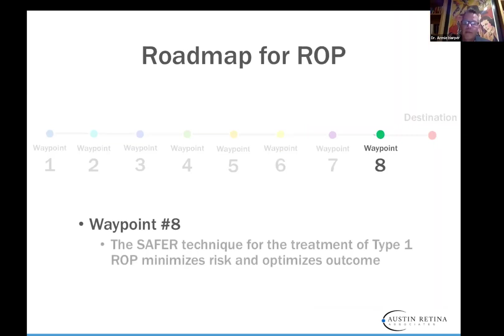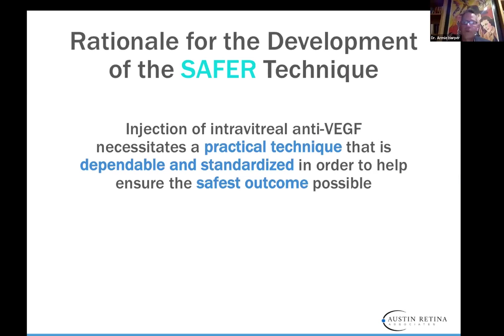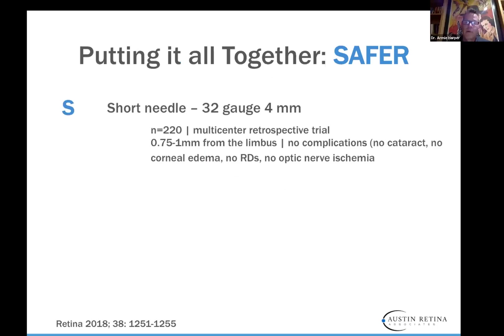Waypoint eight: this is a SAFER technique published in a paper in OSLI. The SAFER technique for treatment of type 1 ROP minimizes risk and optimizes outcome — we were trying to develop a technique where everyone can take care of these babies super safely. The injection of intravitreal anti-VEGF necessitates a practical, dependable, and standardized technique to ensure the safest outcome possible. We use a short 32-gauge 4-millimeter needle. The original needles used were very long — 7.9 to 8 millimeter — and if you took a needle like that, you could put it all the way across the baby's eye, through the lens, and cause a lot of damage if sunk all the way to the hub.